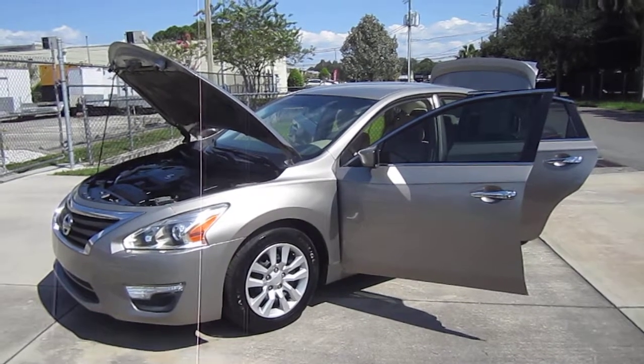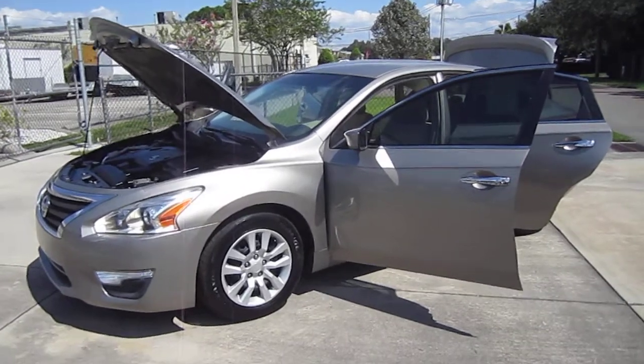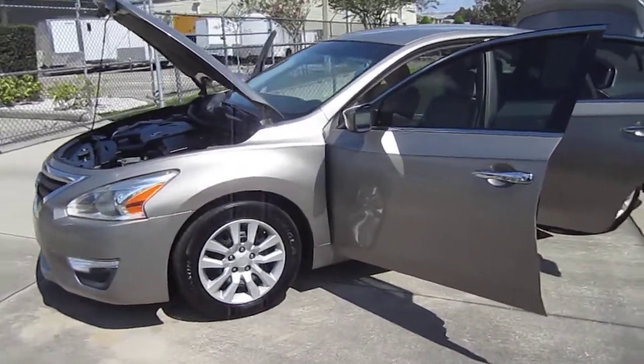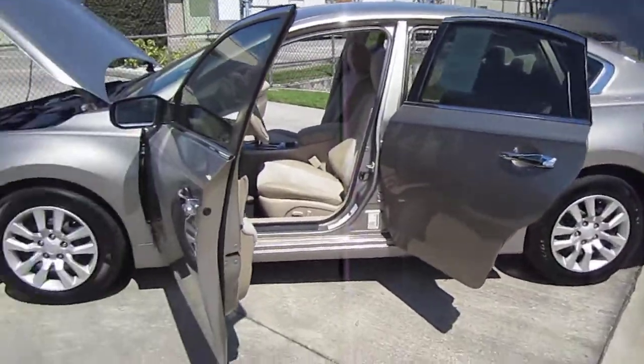Good afternoon, YouTube. Here's Nick from Meticulous Motors again. For sale today we have this beautiful 2013 Nissan Altima S. This is the 2.5 version — they also make a 3.5 V6, but this one has the 2.5 four-cylinder engine.